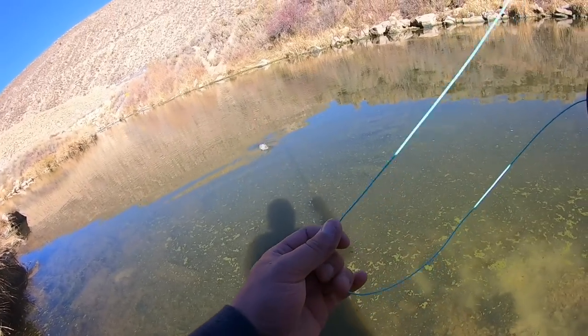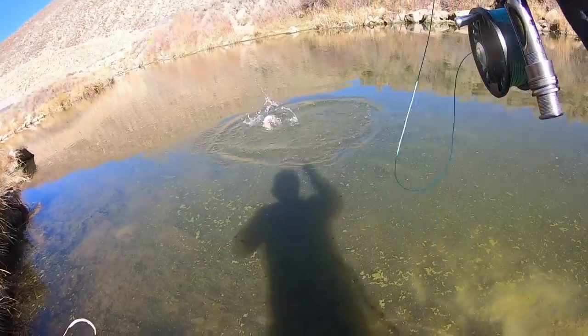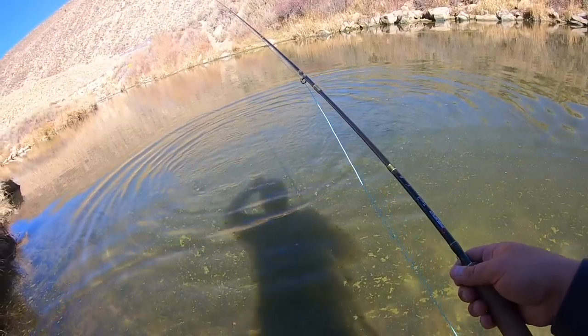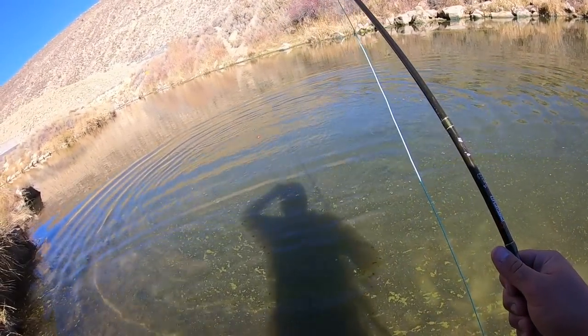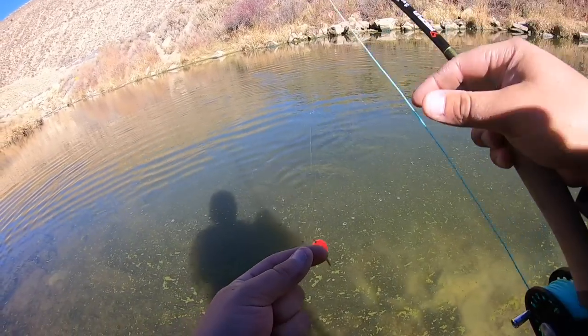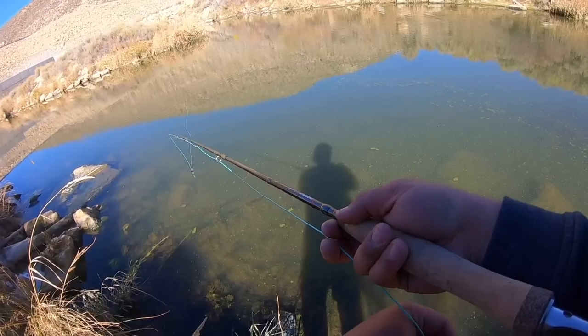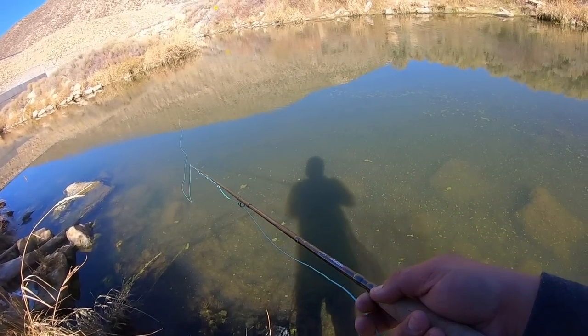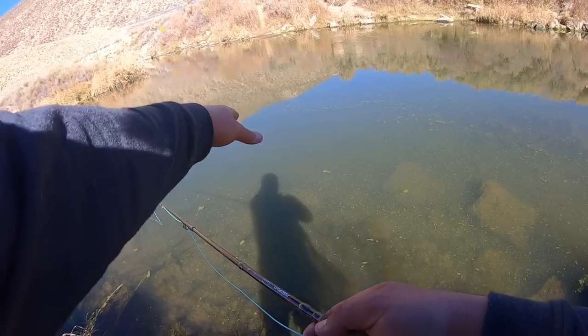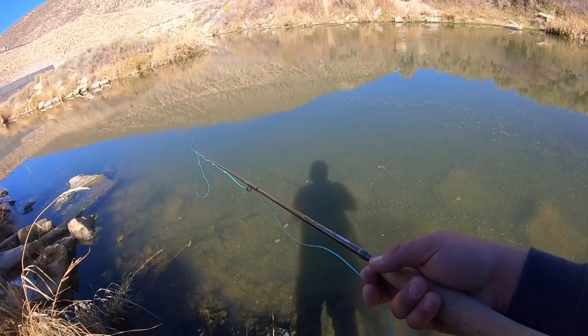Got him! I watched him eat it. That's a good fish. No, no — there he goes. Gosh dang it. I should have let him eat it longer. That was cool though — I could see him. I sight fished that dude. Wow, there are a whole bunch of chubs or shiners or something just scattering everywhere — little two, three inch fish.